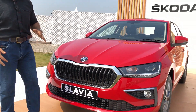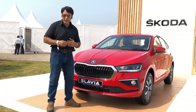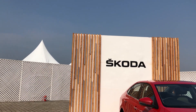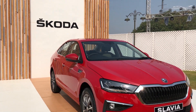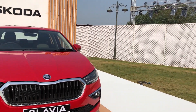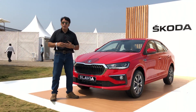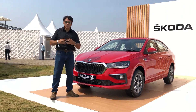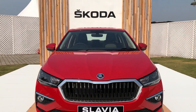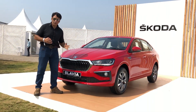Slavia becomes the third car built on the India platform from the Skoda Volkswagen family. The MQB platform, which has been revised and updated, is used. First you have the Skoda Kushaq and the Taigun from Volkswagen. A Volkswagen sedan will also use the same platform.